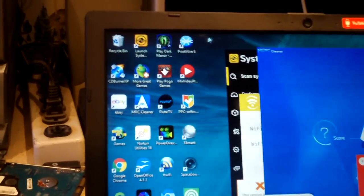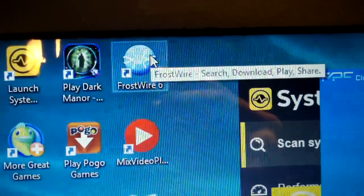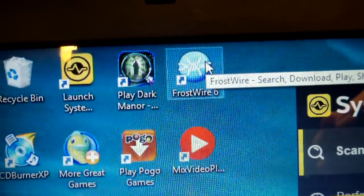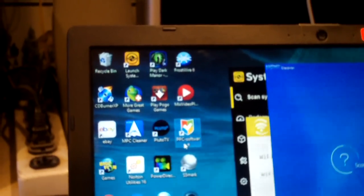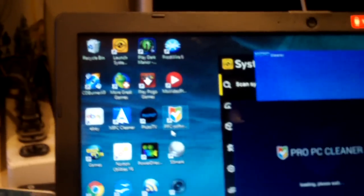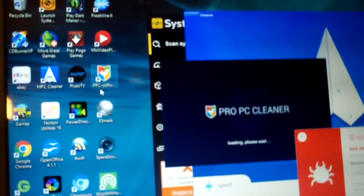Get this out of the way. Oh, there's your big offender. I didn't know this still existed — FrostWire. For those of you who don't know, it's basically LimeWire. Directly below it, Mixed Video Player. Directly below that, PPC Software. I don't know what this is. Pro PC Cleaner. Guys, don't install this garbage to your computer, please. Just don't.